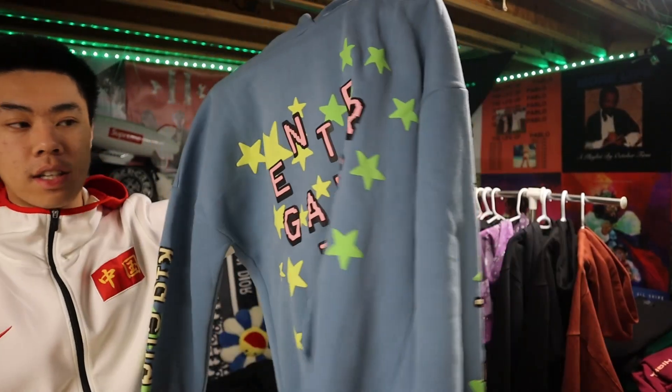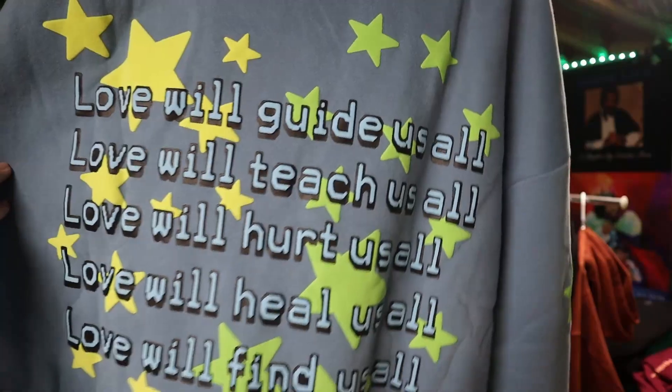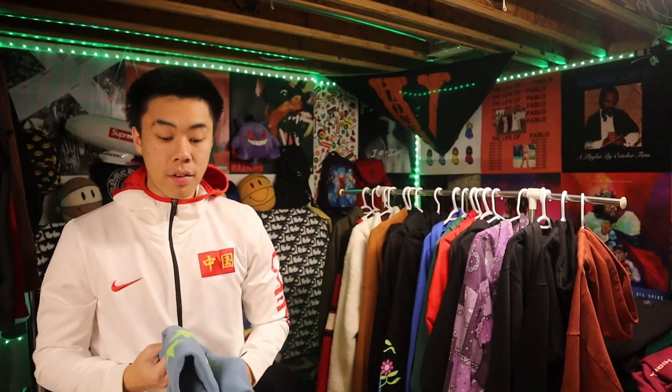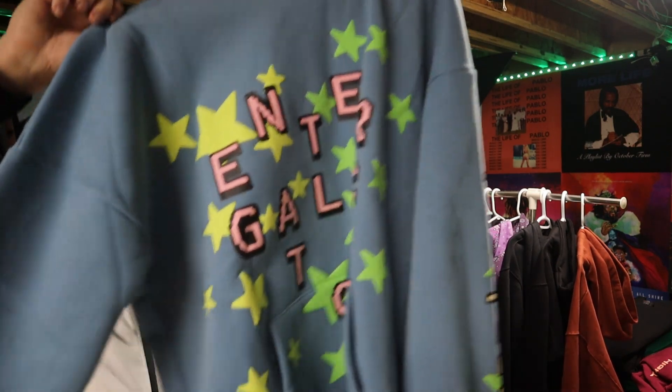Next up we got this Kanye West hoodie. Look at the puffer on the hood — I think it says 'intergalactic' right here, and on the back we got a little message, and some stuff on the sleeve. I'm giving all these stuff high ratings, but that's because I chose them — why would I choose a hoodie that's like a 6 out of 10?